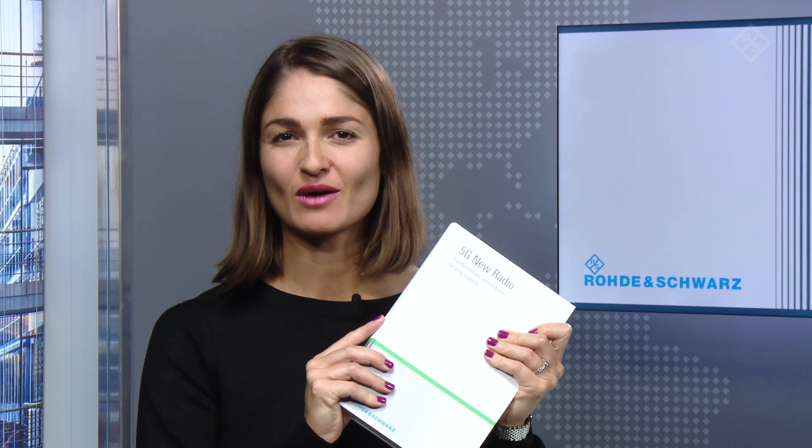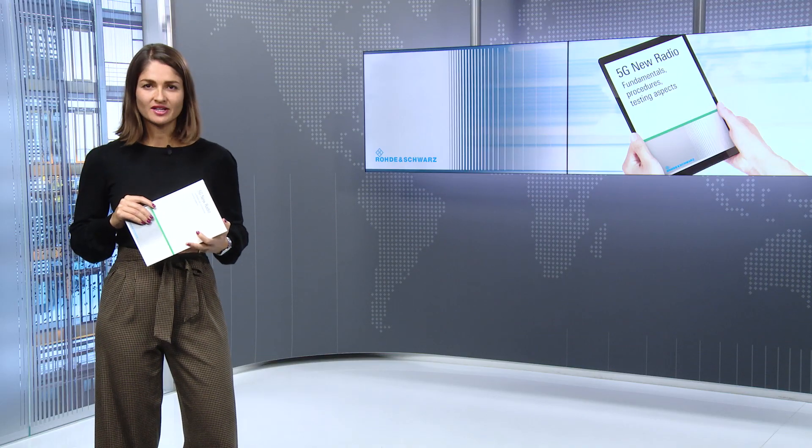Welcome back to our video series '5G is Now.' Don't forget, everything we talk about you can also find in our 5G book. In this episode, we will dive deeper into a well-known and established antenna technology: beamforming. Beamforming is not new, but its importance will fundamentally increase in 5G cellular communications. Mike Kotkamp, one of the authors of our 5G book, has left his office to show us what this looks like in the field.